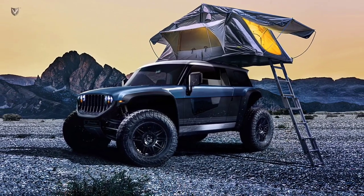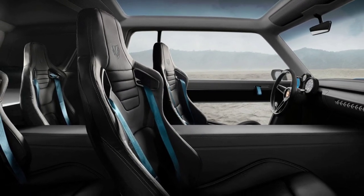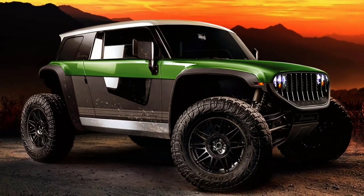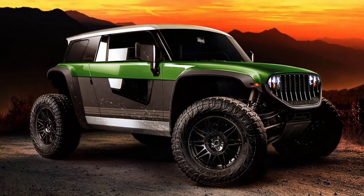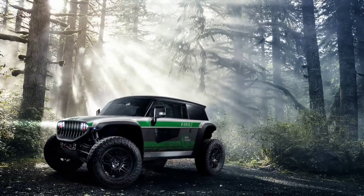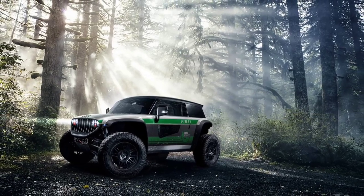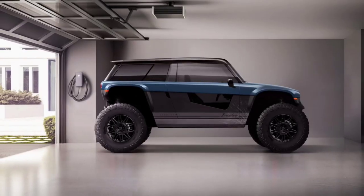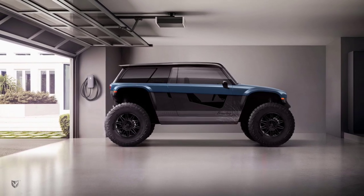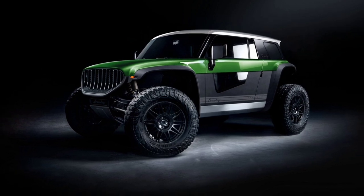The Brawley measures 147.5 inches long, 76 inches wide, and 69.5 inches tall, with a wheelbase of 112.5 inches. The design reminds of a futuristic Jeep Wrangler mixed with the Warthog from the Halo game.